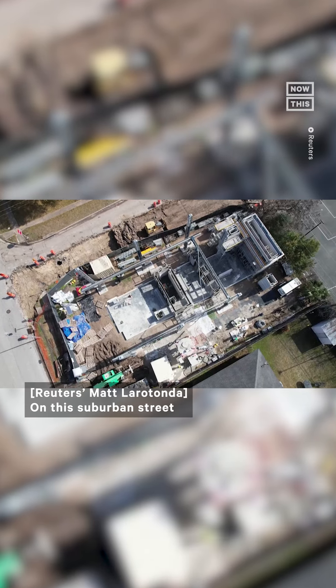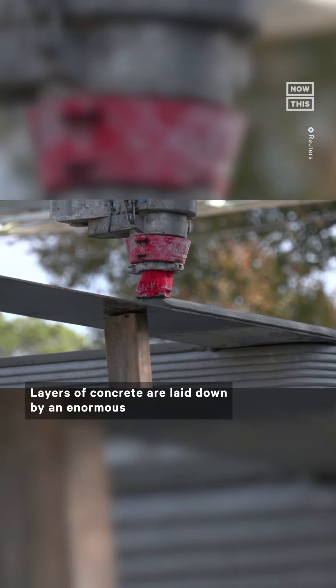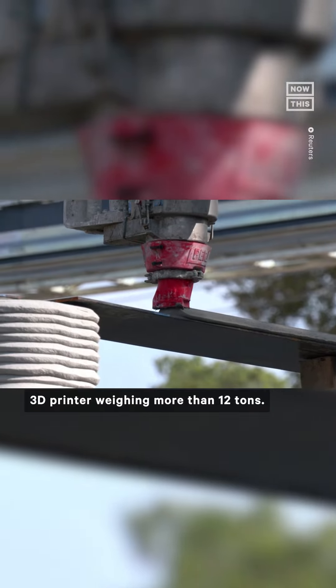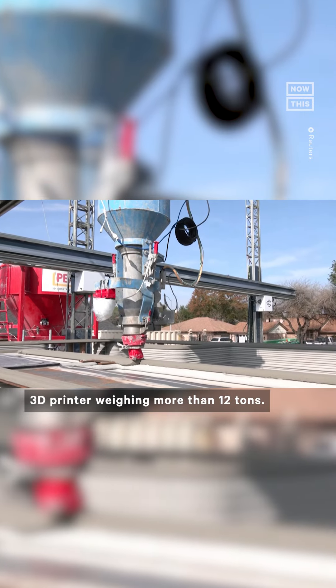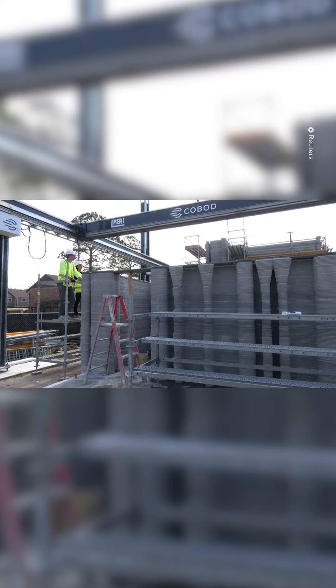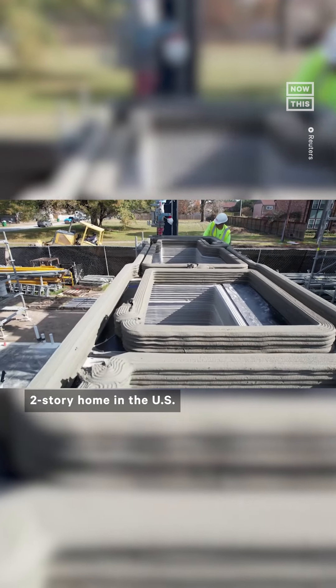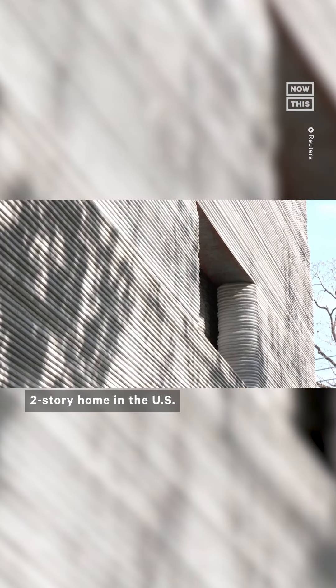On this suburban street in Houston, Texas, a new multi-story home is taking shape. But this is not your average building. Layers of concrete are laid down by an enormous 3D printer weighing more than 12 tons. It's creating what's believed to be the first 3D printed two-story home in the United States.